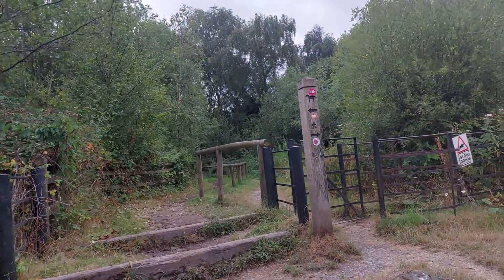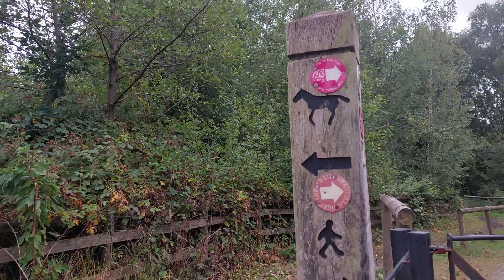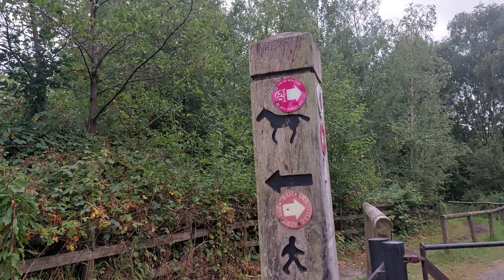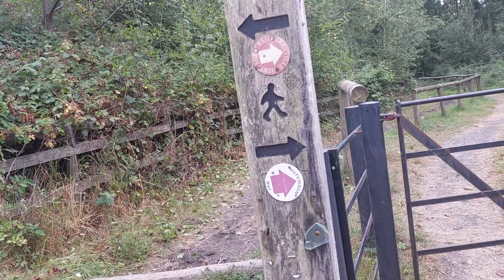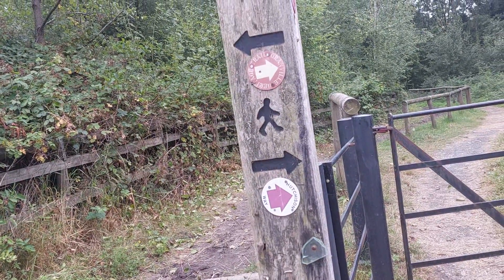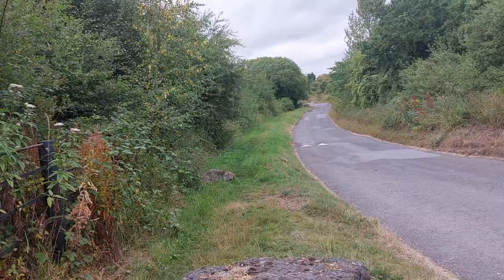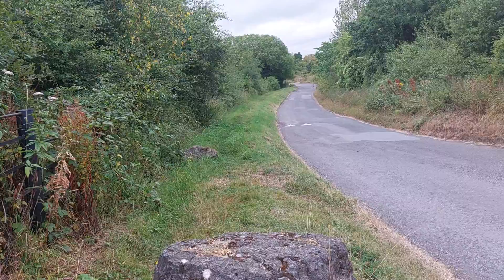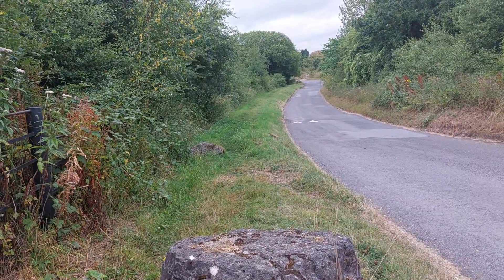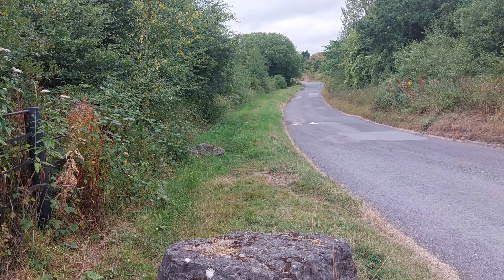On top of that, if we take a closer look at this signpost, you can see that a section of the Telford T50 50-mile trail, a section of the Granville Heritage Trail, and a section of the Hutcherson Way all point to my right and can be explored slightly further down this road in front of me. I think I know the footpath in question where you can go to further explore those routes, and we'll get to that hopefully later on in this video.